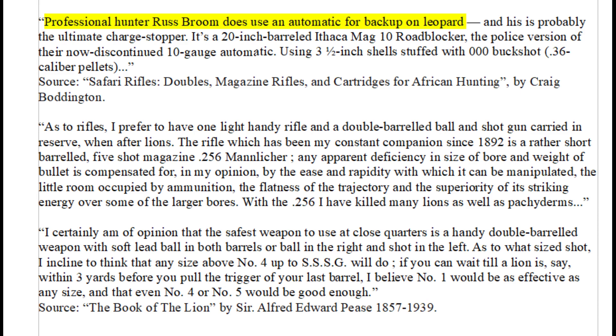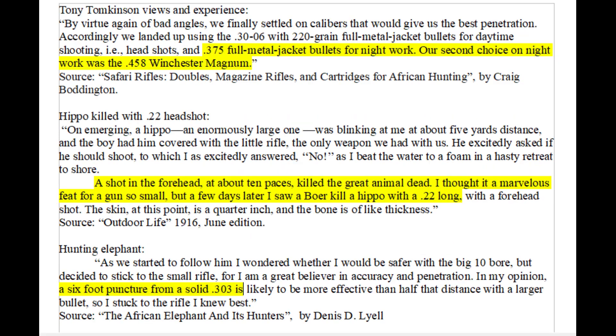Sir Alfred Pease preferred a light and handy .256 Mannlicher rifle for lion, but for charging lions at close range he preferred small buckshot or large birdshot — though it's extremely foolish to use birdshot on lions. Hippo skulls can be easily penetrated with .22 rifle rounds, so hard cast lead buckshot would also work on hippos. However, since hippos are so large, buckshot can be totally ineffective if you are forced to take a body shot at a bad angle.